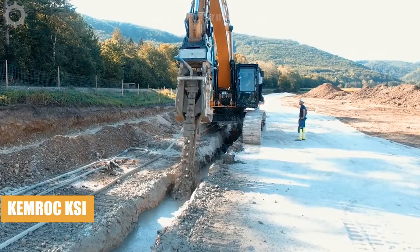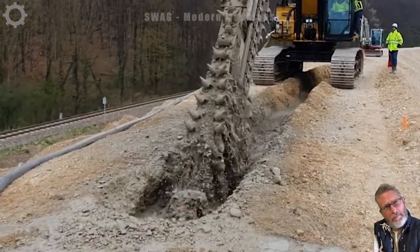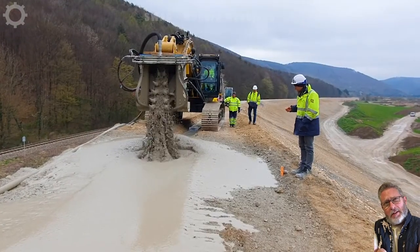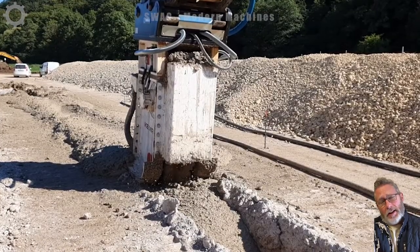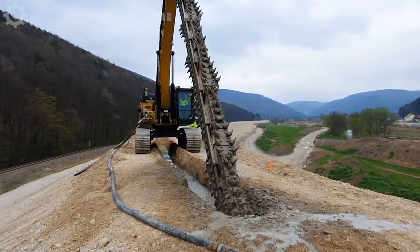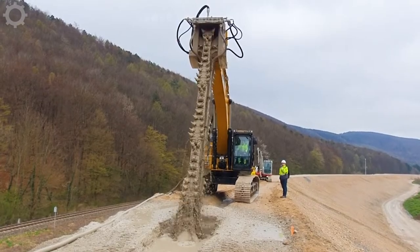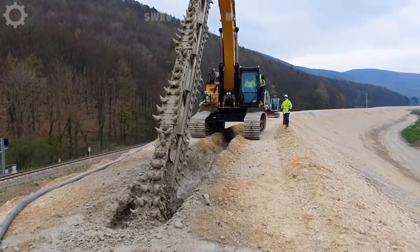The ChemSolid KSI process is a soil stabilization system that uses an excavator attachment to pump and mix defined concrete into non-load bearing soil. When allowed to harden, it creates a uniform soil cement structure that is waterproof and frost resistant. KSI soil mixing attachments are available in two sizes for installation on excavators with operating weights from 35 to 120 tons.